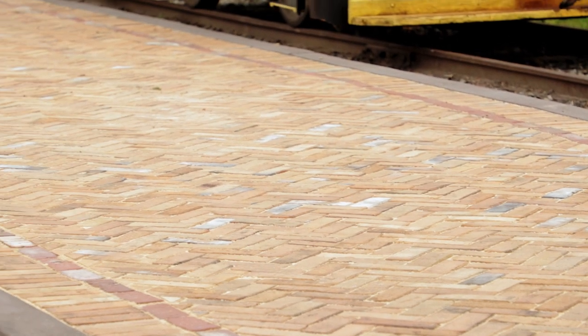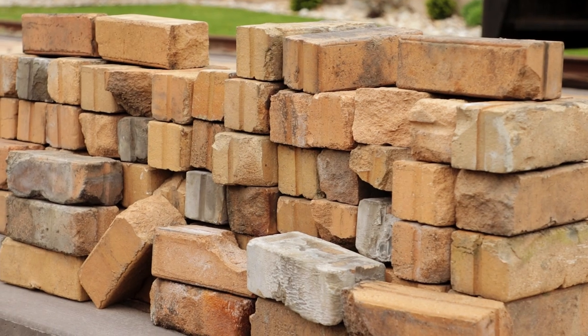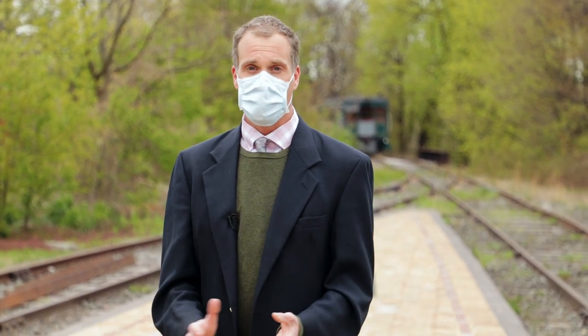Right now we're standing in Boyertown, just north of Philadelphia Avenue, on 80,000 Pennsylvania Railroad bricks that were salvaged from the former Pennsylvania Railroad Station in Reading a number of years ago. They were laid by our craftsmen and volunteers over the course of a few months just before the virus hit, and we're looking forward to starting this project again when we can.